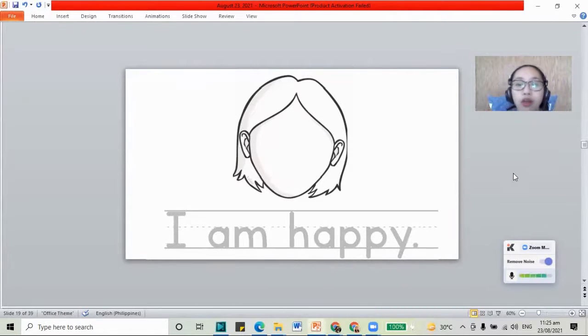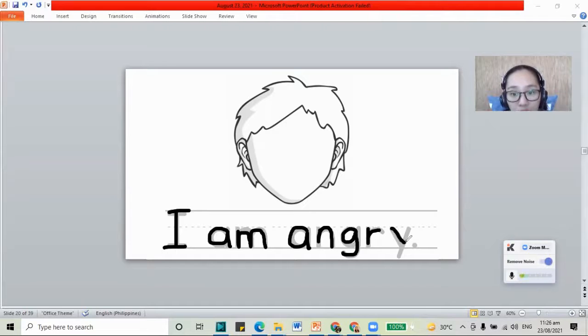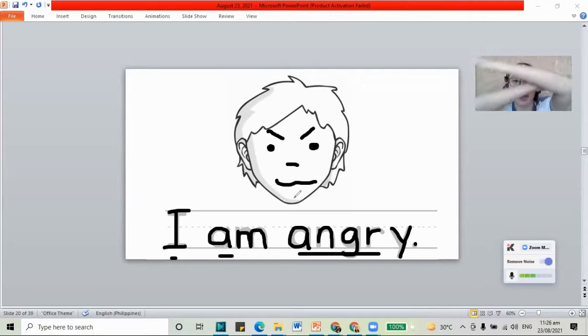Are you done? How about let's move to the next page. Let's trace: capital I, then A and M for the word am. And we have the letters A, N, G, R, and Y for the word angry. I am angry. When you're angry, you are mad — you're about to explode just like the volcano. Let's make that angry face. Let's draw two eyes, and the eyebrows are going down like this. Then the nose, and then your mouth is closed. You're pouty, you're making that grumpy sound. Maybe your hands are crossed and you're stomping your feet because you are angry.